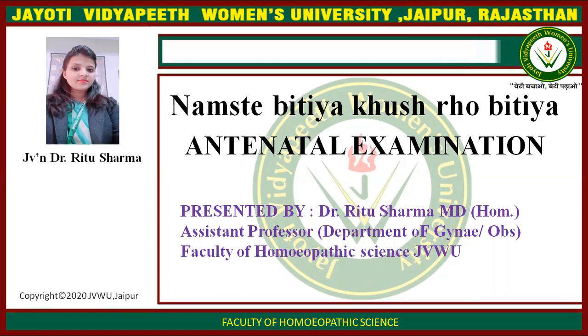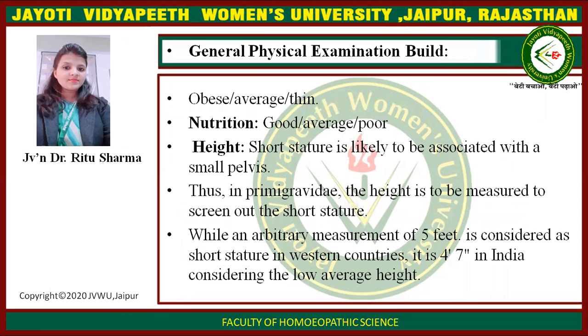Today's session is Antenatal Examination. In general, physical examination would assess nutrition as good, average, or poor. Height is noted because short stature is likely to be associated with a small baby. In primary care, height is measured to identify short stature. A measurement of 5 feet is considered short stature in India, while in western countries it is 4.47, considered low average height.